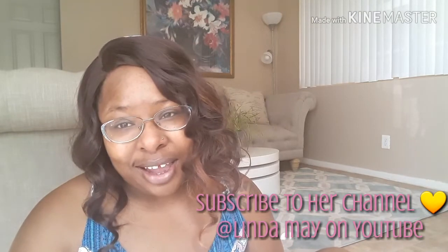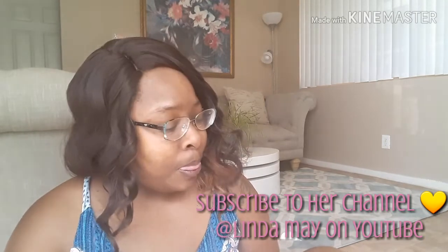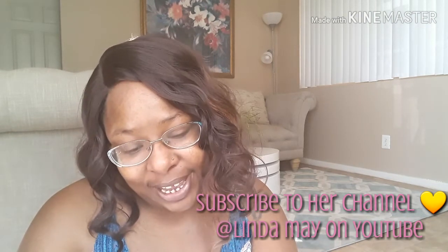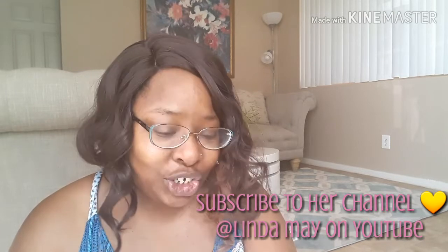I just received a package in the mail today. This is the package that I received from Miss Linda May. You can check out her channel — I will have it linked down below or somewhere on the screen. She's a very sweet lady, and I feel like she's very genuine.